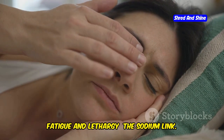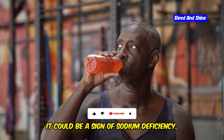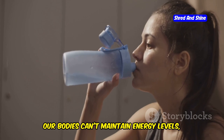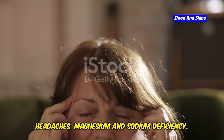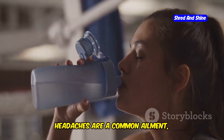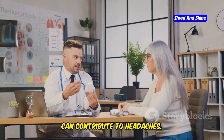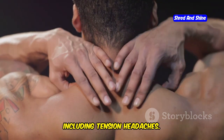Feeling constantly tired and lacking energy? It could be a sign of sodium deficiency. Sodium plays a vital role in regulating fluid balance and nerve function. When sodium levels drop, our bodies can't maintain energy levels, leading to fatigue and lethargy. Headaches are another common ailment, and often electrolyte imbalances are the culprit. Both magnesium and sodium deficiencies can contribute to headaches. Magnesium is crucial for muscle relaxation, and low levels can lead to muscle tension, including tension headaches.